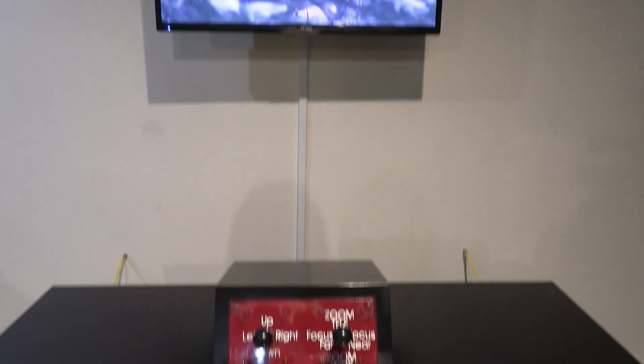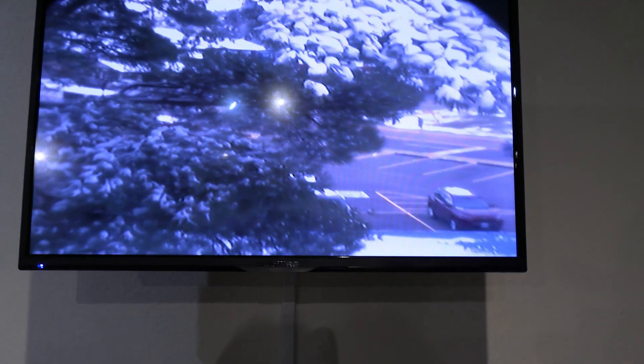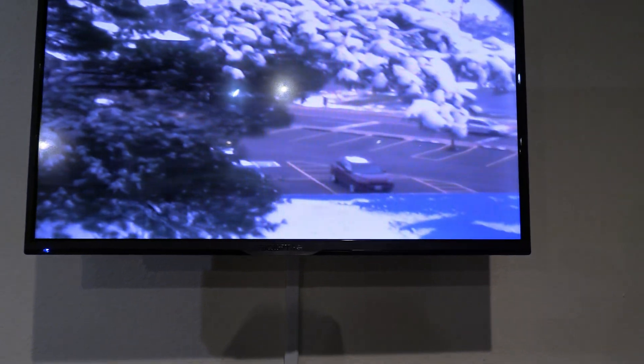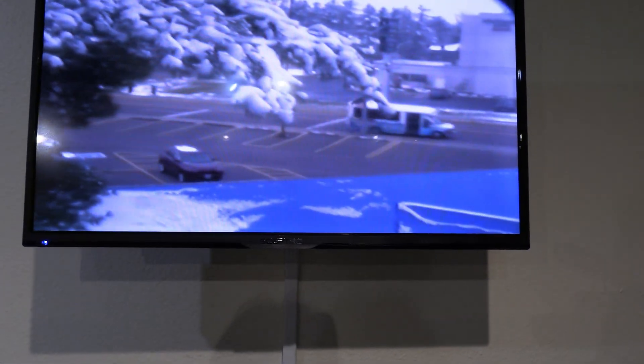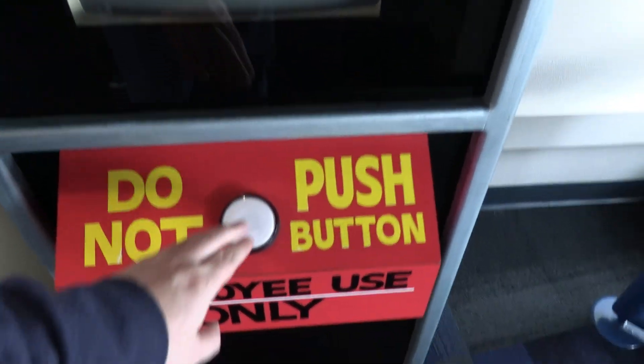A nearby screen and controls operate the periscope peering outside of the building. Don't tell me which buttons I can push.